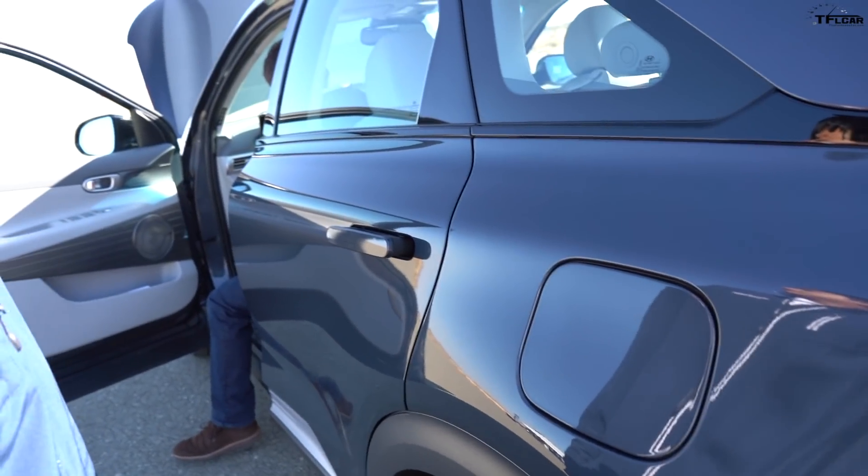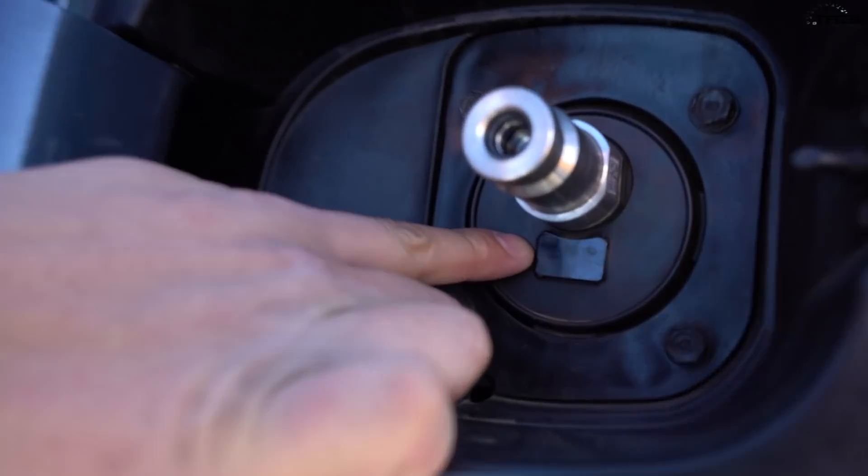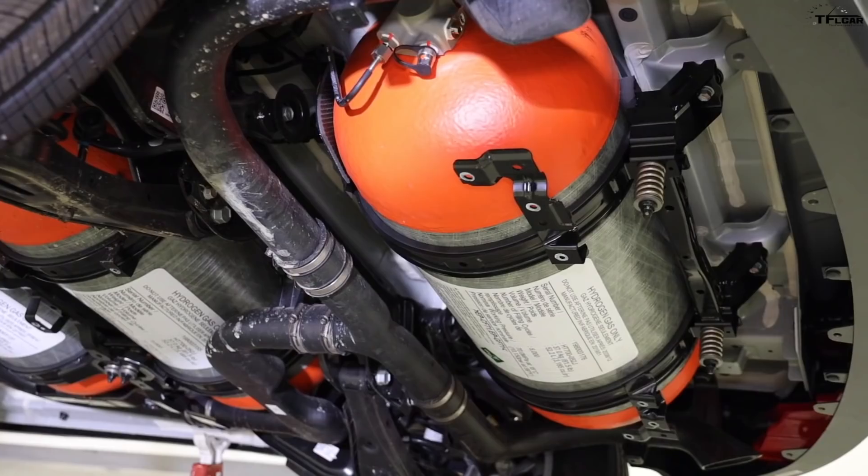This is the fueling receptacle, located where you'd find a gas cap on a conventional car. Unlike a gasoline nozzle that plugs in, this receptacle protrudes outward — it's the reverse — which prevents customers from accidentally inserting a gasoline nozzle. You can see a small port here where we send an infrared signal to the station, communicating the tank's pressure and temperature. If anything goes wrong, it sends an abort signal and stops fueling.